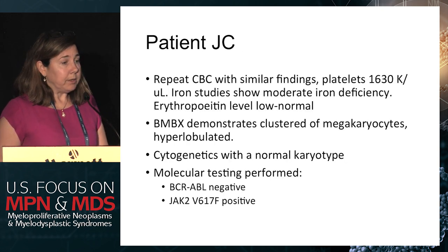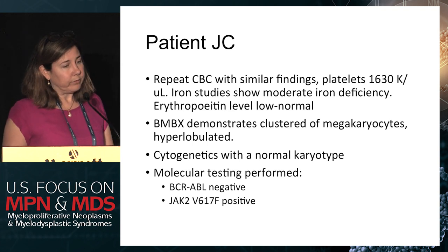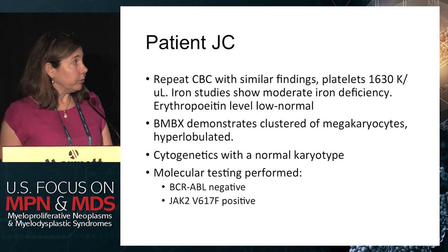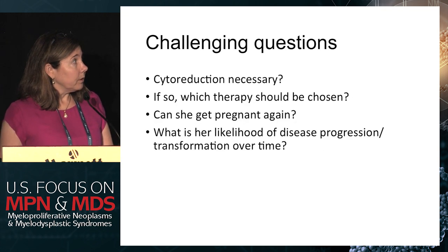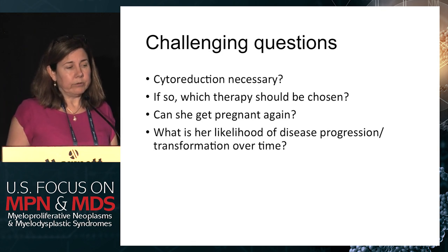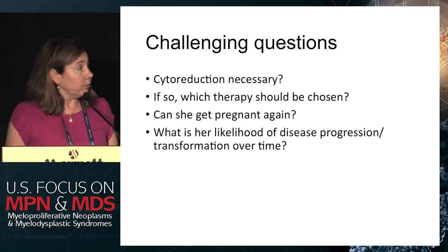In this patient, a repeat CBC showed similar findings, and this time her platelets were 1.6 million. She had moderate iron deficiency, and her erythropoietin was low normal. The bone marrow biopsy showed normal cytogenetics, and she was JAK2 positive. The questions she asked — and the ones that come up most often in clinic — are: Do I need cytoreduction? If so, why and what should be chosen? Can I get pregnant again? And what's my likelihood of disease transformation or progression? This is a young woman, of course.